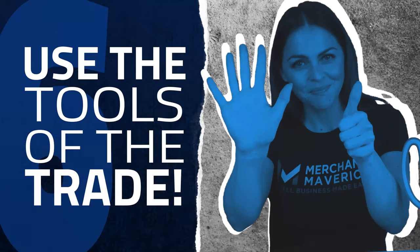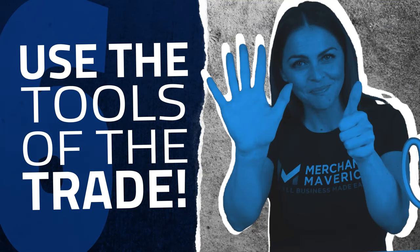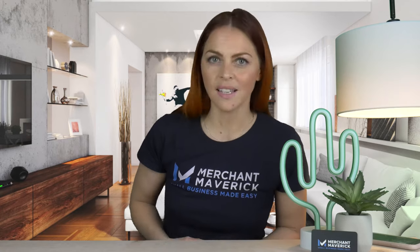Step six: use the tools of the trade. As you explore your software's app marketplace, you should consider integrating software in a few different categories. In particular, you should look for tools to manage your SEO, customer relationships, and accounting.